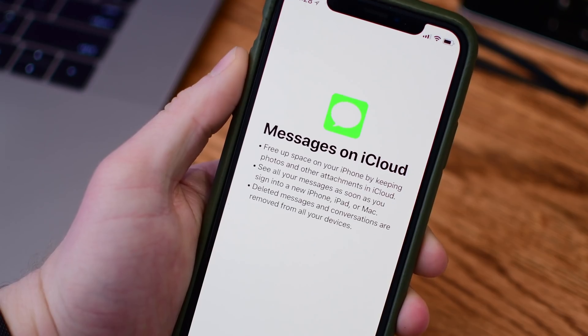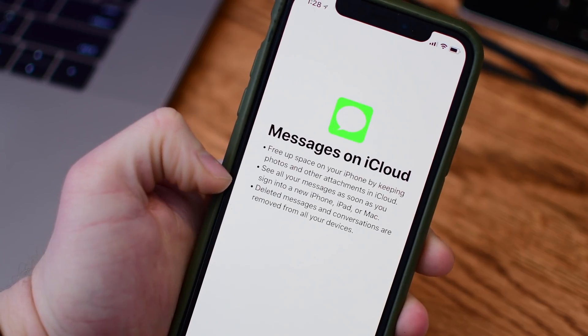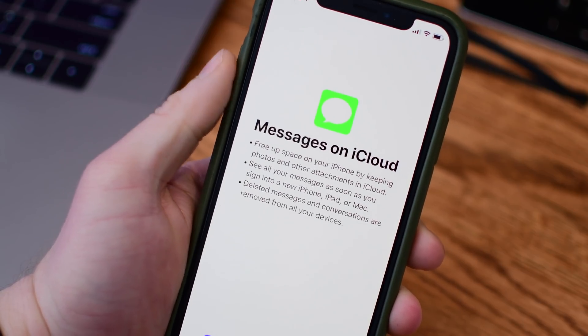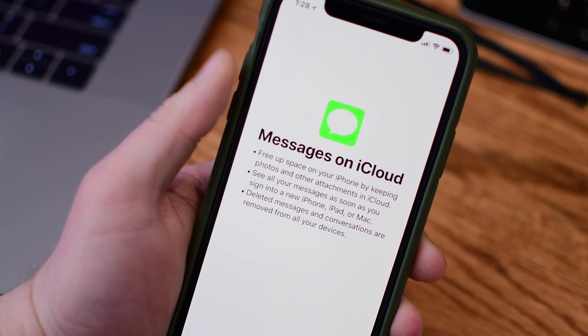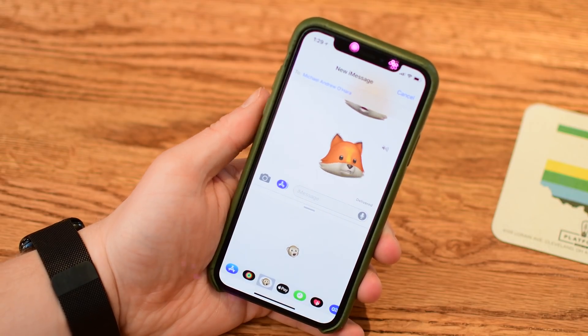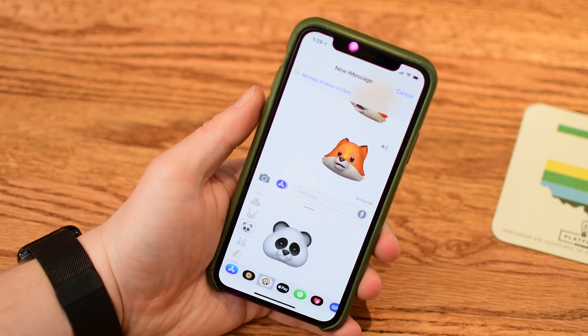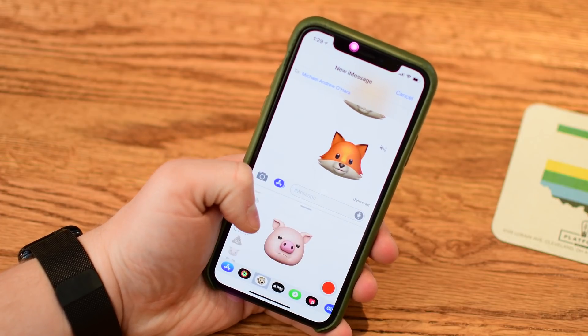iMessage is getting a little bit better today with Messages on iCloud, something that has been promised for a long time and has now arrived in this initial beta. It was there before, removed, and now it is here in iOS 11.3. Save space on your phone by offloading everything over to iCloud, making sure everything is backed up so whenever you switch to a new phone all of your stuff is there, and when you delete them on one device they're deleted on all devices.